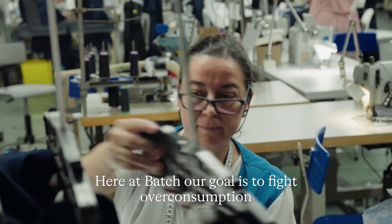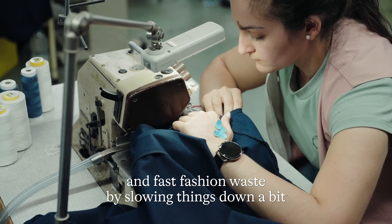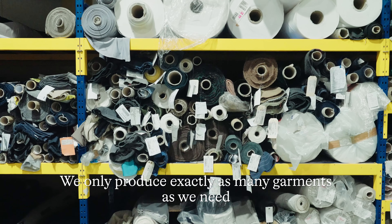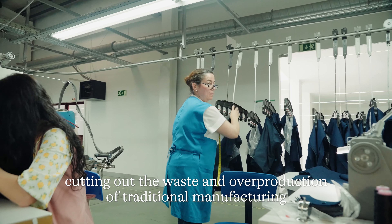Here at Batch, our goal is to fight over consumption and fast fashion waste by slowing things down a bit. We only produce exactly as many garments as we need, cutting out the waste and overproduction of traditional manufacturing.